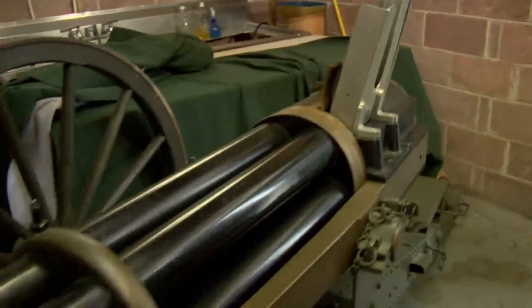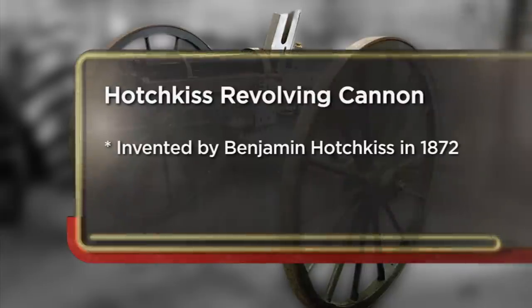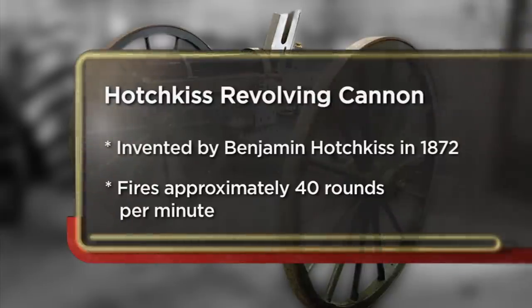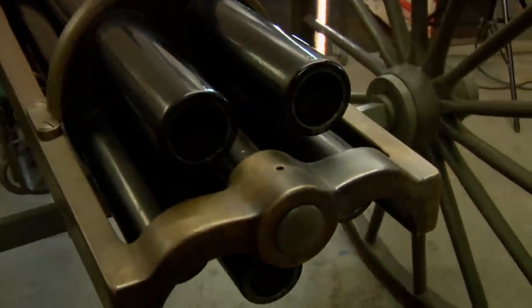Got your own private army or something? Every home should have one. This gun was in the back room because it's so big, I didn't have room to put it out in the store's display area. It's a Hotchkiss revolving cannon — just so strong and powerful-looking. It's sort of like a Gatling gun cannon, but on steroids.